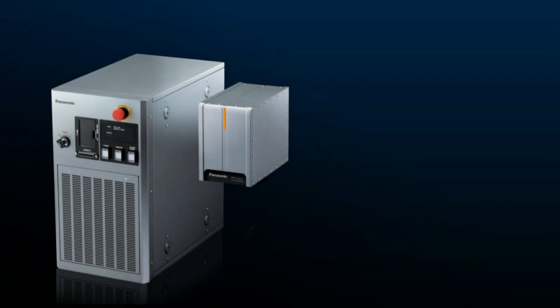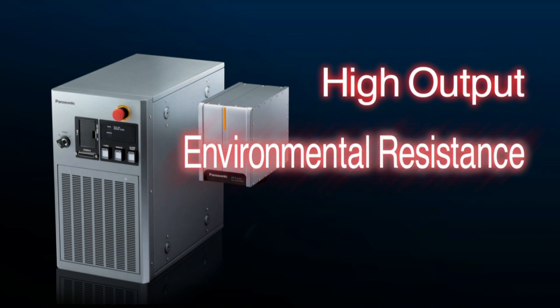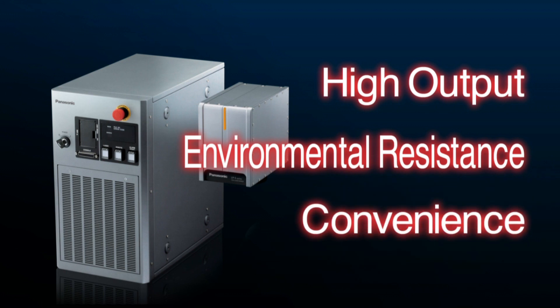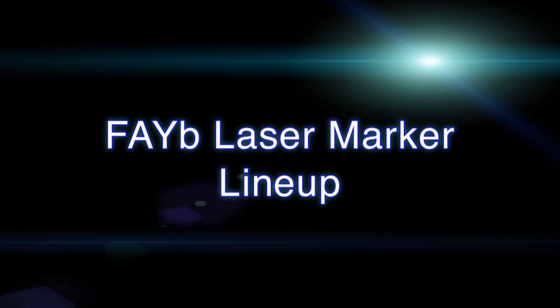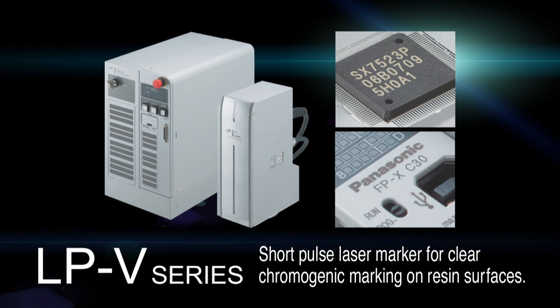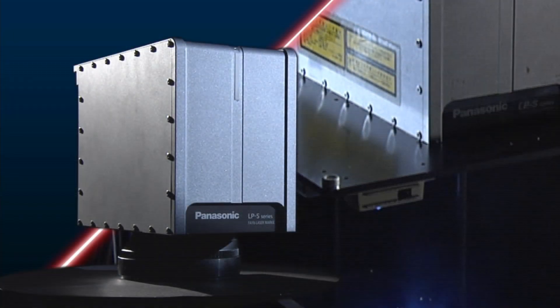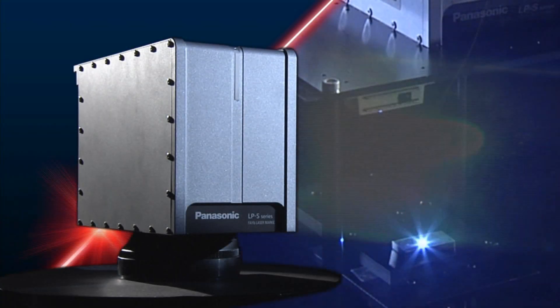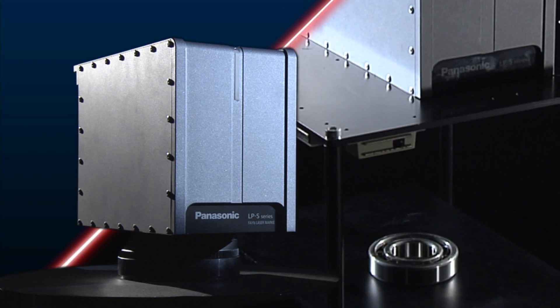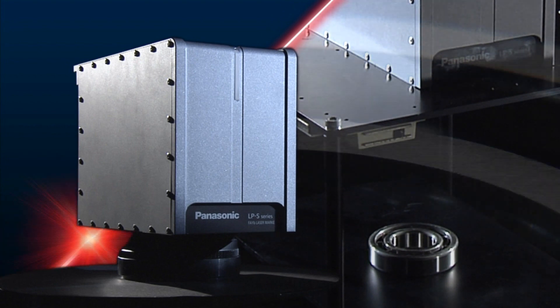The models' high output, environmental resistance, and convenience help increase customer productivity. In addition to the LPS Series and LPS 500W Series, Panasonic Industrial Devices offers a wide range of laser markers designed for use in a variety of applications. Going forward, Panasonic Industrial Devices will continue to innovate by leveraging its vast experience in developing cutting-edge fiber laser marker technology.